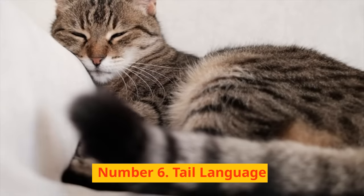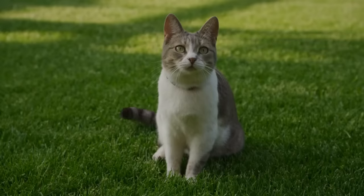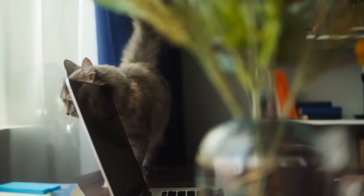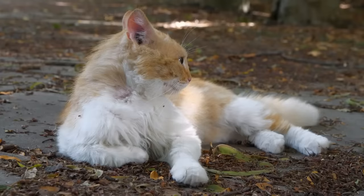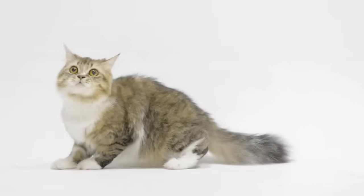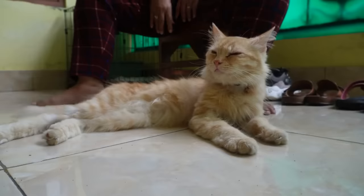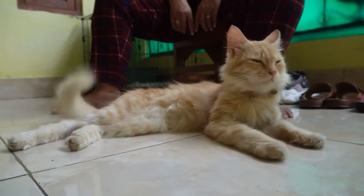Number 6: Tail language. A cat's tail is way more than just a cute, fluffy appendage — it's a primary communication tool, a veritable language in itself. Did you know that a cat's tail has about 20 muscles that can be independently moved? According to research by animal behaviorists, these specialized muscles, along with their central nervous system, allow cats to move their tails in complex combinations and at varying speeds, each with a different meaning.